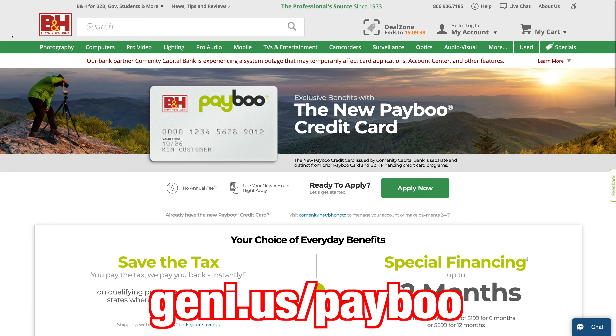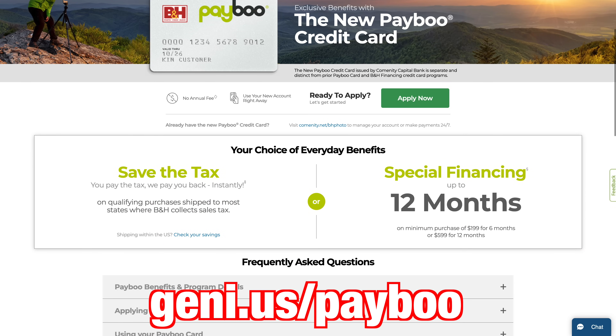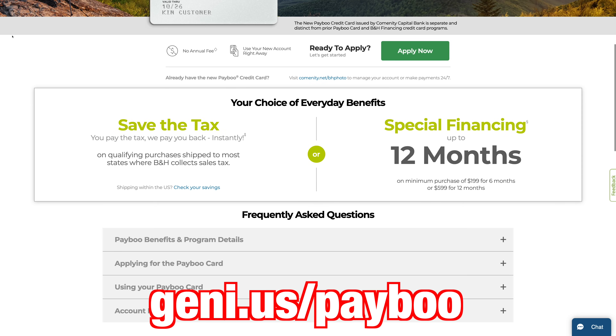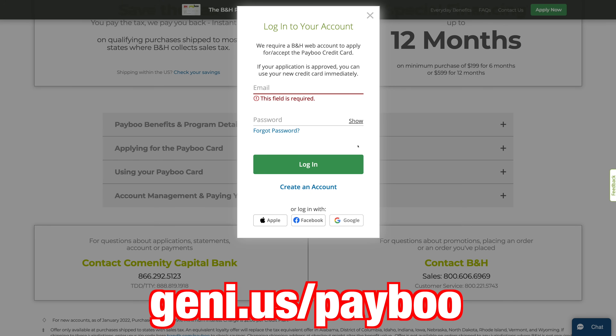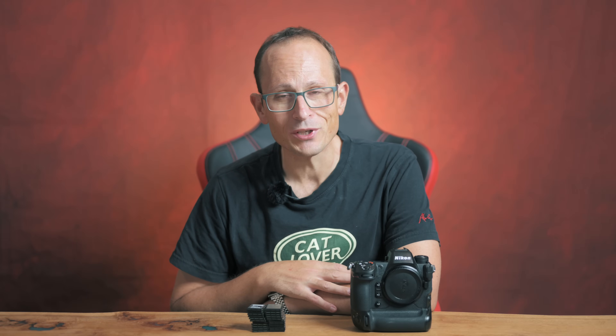Before I give you all of the results, just a quick word — this video is brought to you by Payboo. Payboo is the store payment card that instantly credits you back the amount of state sales tax on your order, available exclusively at B&H Photo. And all the cards I'm talking about here are also available to order at B&H.